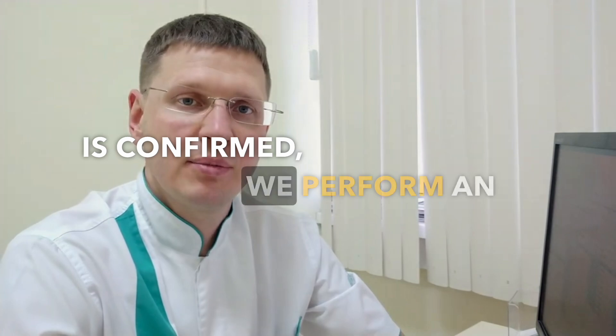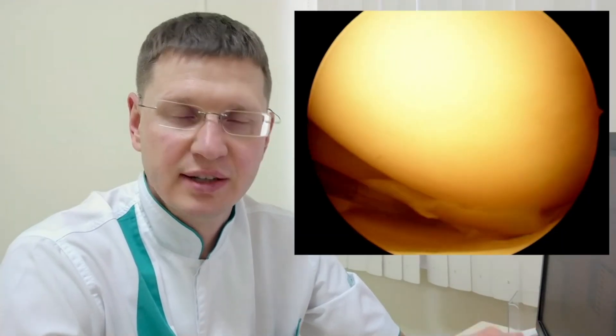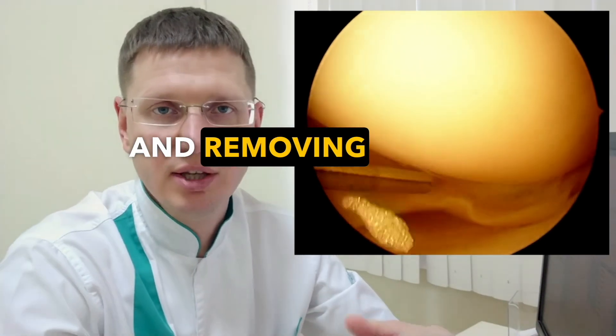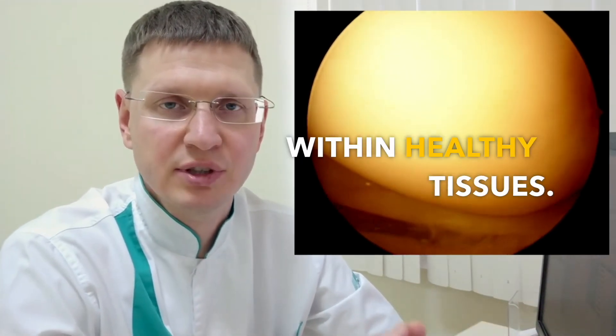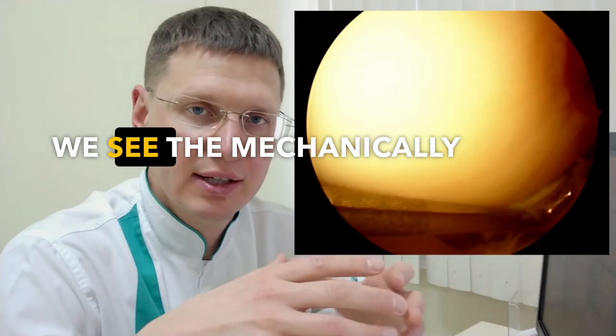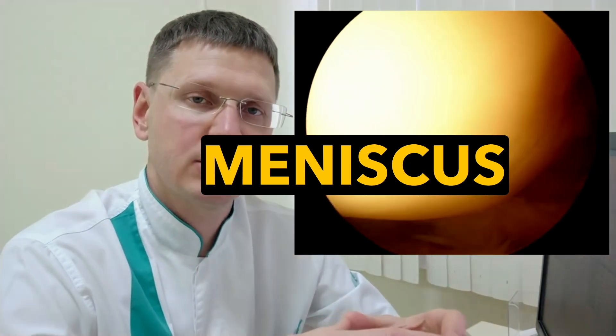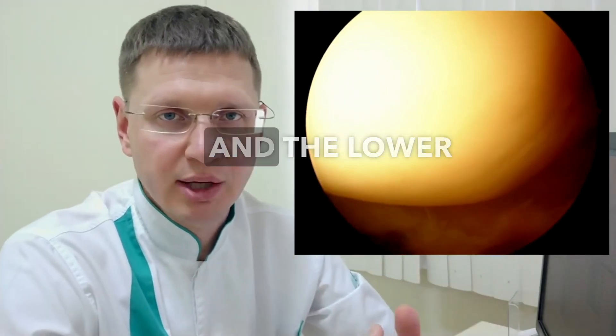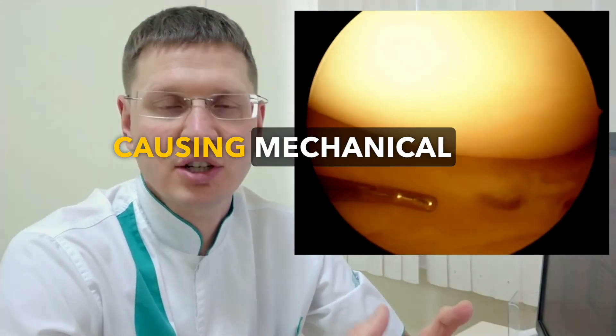When damage is confirmed, we perform an arthroscopy surgery, entering the joint with a small camera, finding the damage, and removing the meniscus within healthy tissues. We see the mechanically torn part of the meniscus is pinched — it becomes trapped between the thigh and the lower leg, causing mechanical irritation.